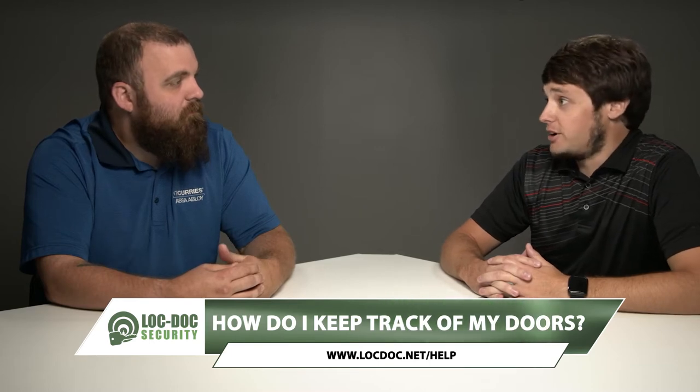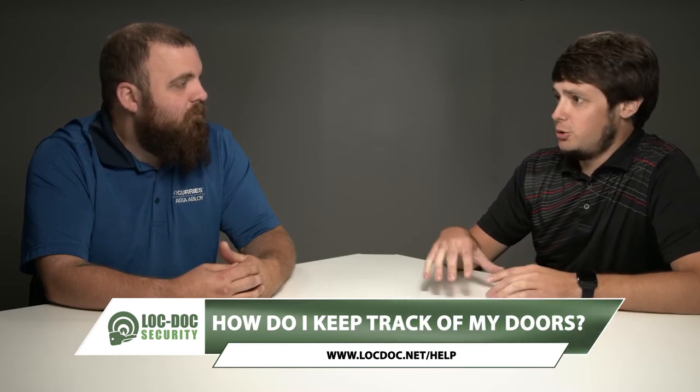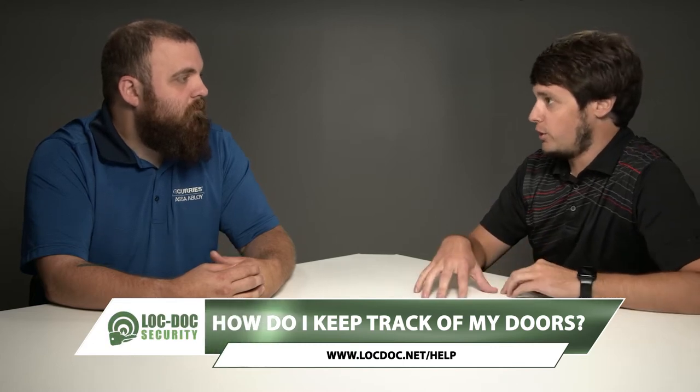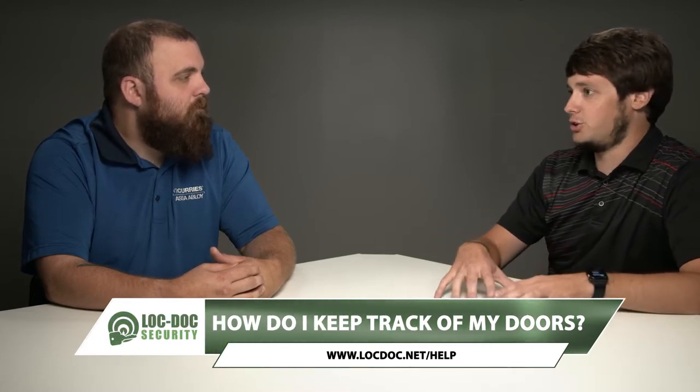This is a conversation we have a lot. We get questions from our customers specifically who handle large amounts of doors — not so much someone who's going to have one door at one suite. So a property manager who handles a lot of openings, they have an issue where they're like, how do I keep track of this number of doors? How do I really make sense of all this information on my doors?